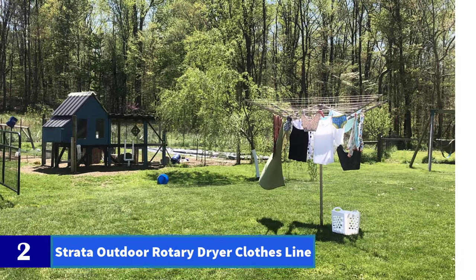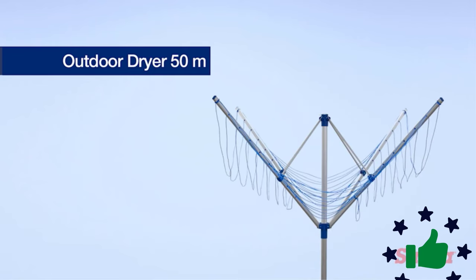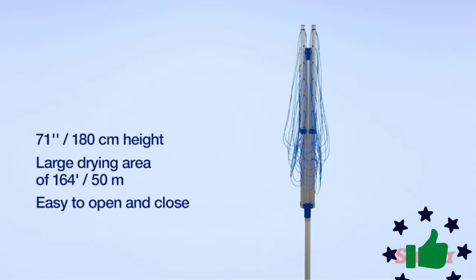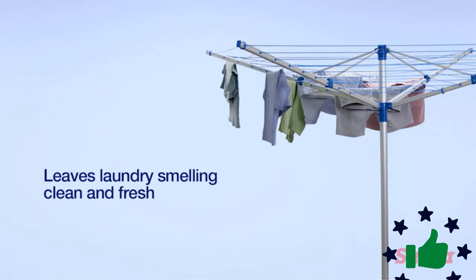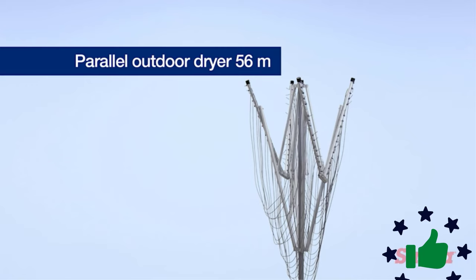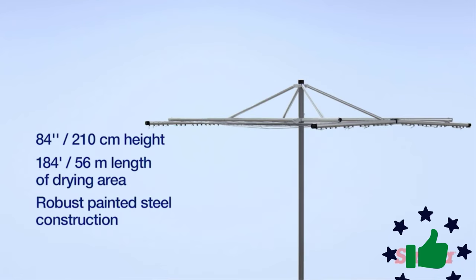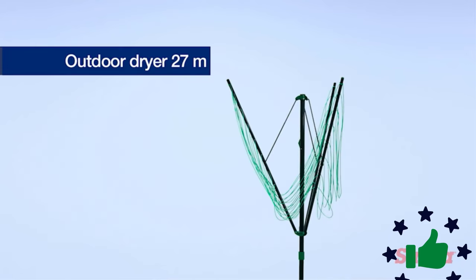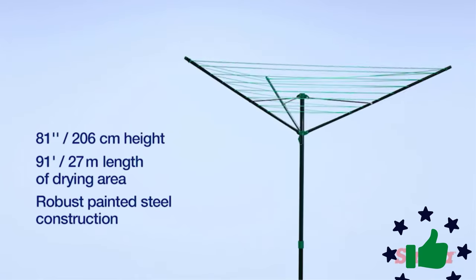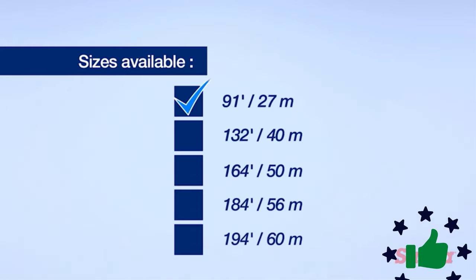Number 2: Strata Outdoor Rotary Dryer Clothesline. If you are short of cash but in dire need of an umbrella clothesline, you can go with the Strata 91 Green Rotary Dryer. This is a perfect choice if you are looking for a compact outdoor dryer that you can bring to your next camping or hiking trip. This clothesline is made to last with a steel center pole and anchors, painted and coated with epoxy finish to prevent rusting. The lines come installed and are adjustable — you can tighten them every time they begin to appear saggy. Install it by inserting the ground anchor into the ground, and it can be uninstalled for storage during bad weather.